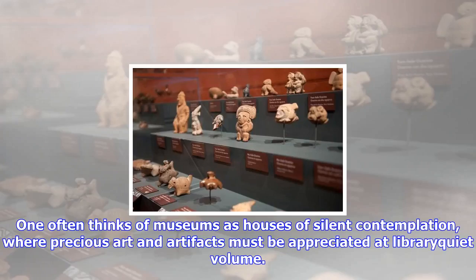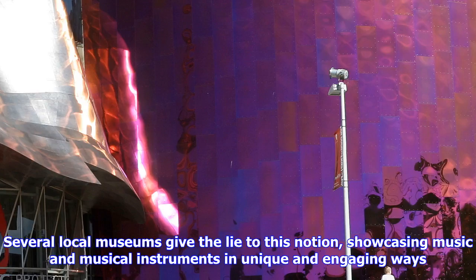One often thinks of museums as houses of silent contemplation, where precious art and artifacts must be appreciated at library quiet volume. Several local museums give the lie to this notion, showcasing music and musical instruments in unique and engaging ways.